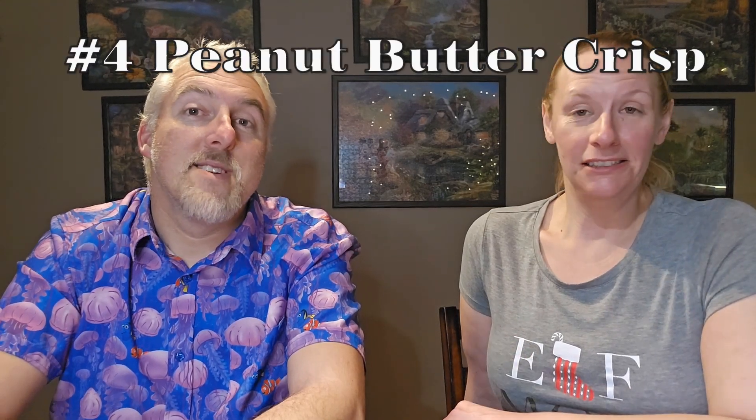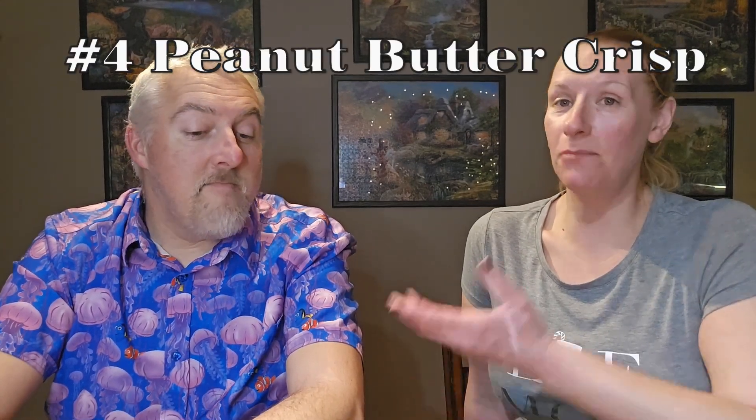Coming in at number four this week — the Peanut Butter Crisp featuring Butterfinger. Had that cookie been on any other given week, it probably would have been number one. But it had a lot of tough competition this week because there were great cookies. Crumble has done a lot of candy cookies, but some have not done well — this one was really good, very well put together on their end. Love that cookie — I could do that one again.